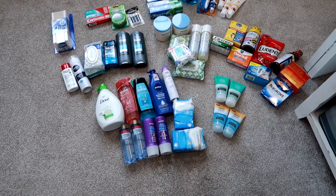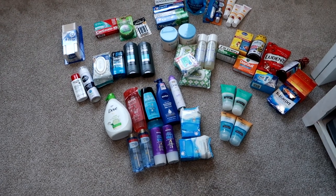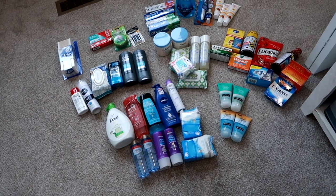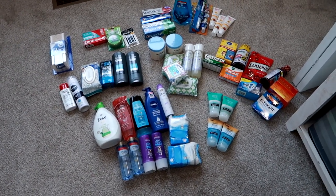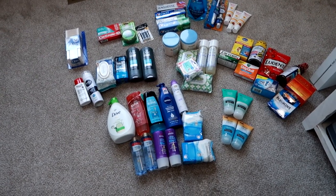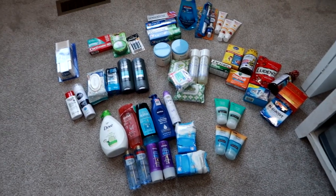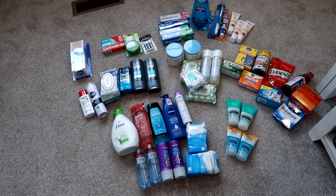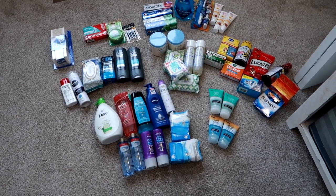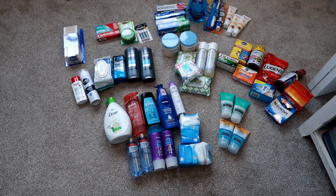Hey guys, Leigh Ann here on Grady's Mom. I have a massively huge — at least huge for me — CVS haul. I spent about $350 on all of this subtotal. I had a 30% off your entire purchase coupon, so that came off the $350. I did have some coupons, some CVS extra bucks — like $20 or $30 in extra bucks — and with all the coupons and everything, I was able to save a nice chunk off the $350.